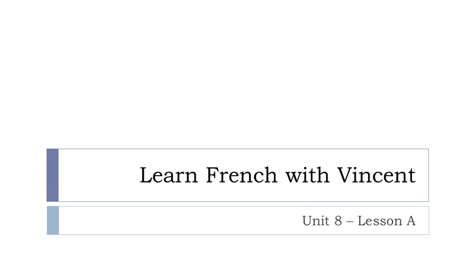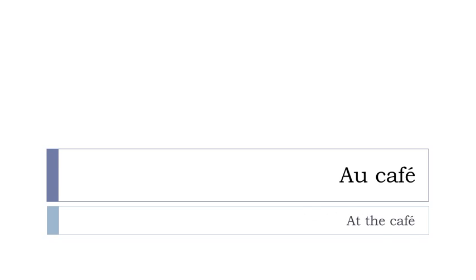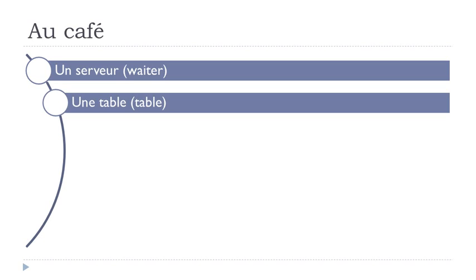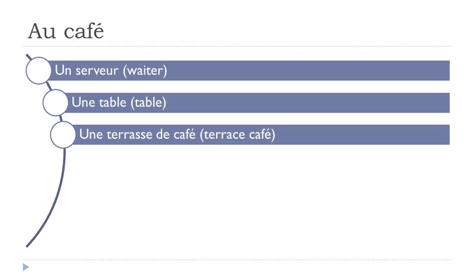Bonjour à tous and welcome to Learn French with Vincent. This is Unité 8, Leçon A. We'll start this unit with vocabulary and the topic is 'au café' — quite useful: un serveur, une table, une terrasse de café, un crème, un noir, un expresso.